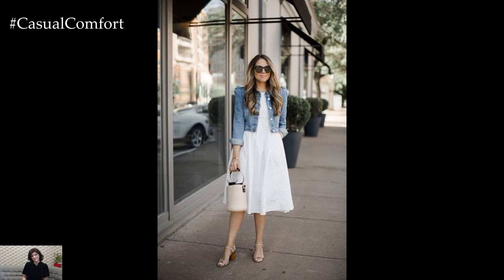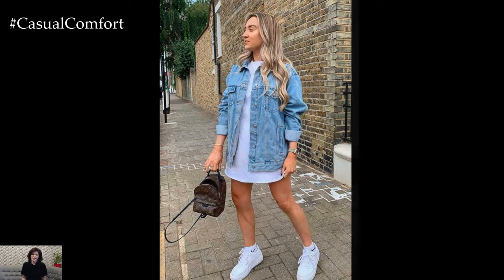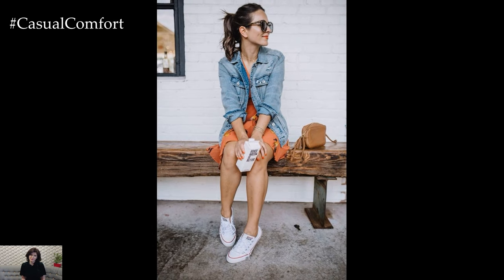Roll up the sleeves of the jacket for an added touch of nonchalance, and complete the look with a pair of sneakers or ankle boots. This effortless ensemble is perfect for running errands or casual outings during the mild spring days.